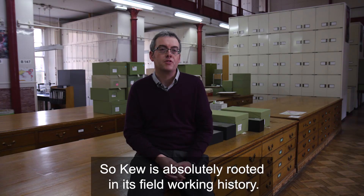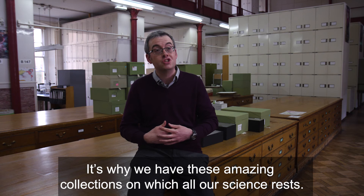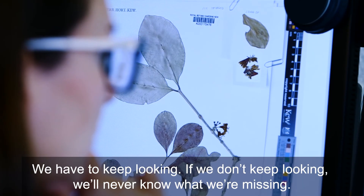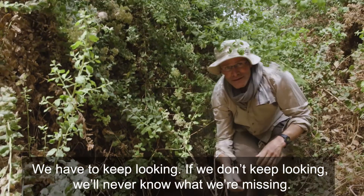Kew is absolutely rooted in its field working history. It's why we have these amazing collections on which all our science rests. We can't stop here. We can't build everything we do on the specimens we have already. We have to keep looking. If we don't keep looking, we'll never know what we're missing.